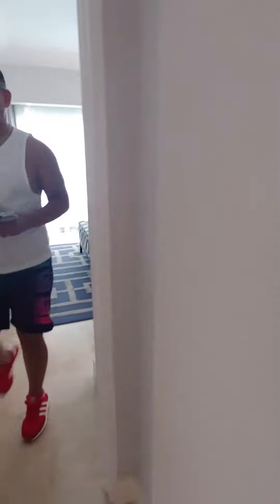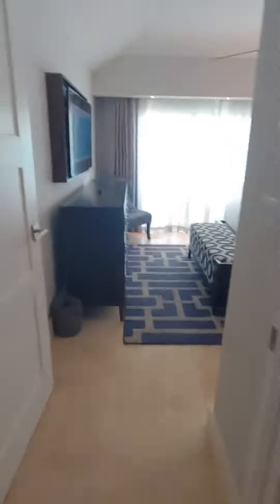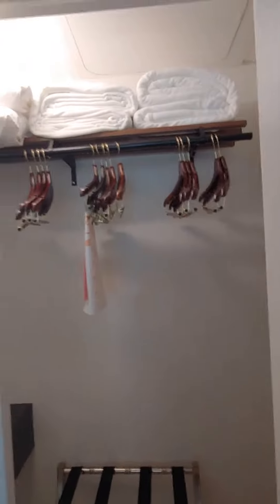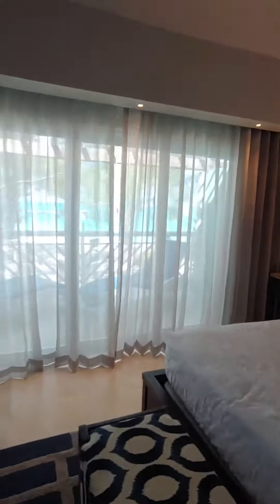And then of course you have the toilet. And your master bedroom — it's pretty amazing, isn't it? And this one has a big closet too. So everything you could possibly want is in this.